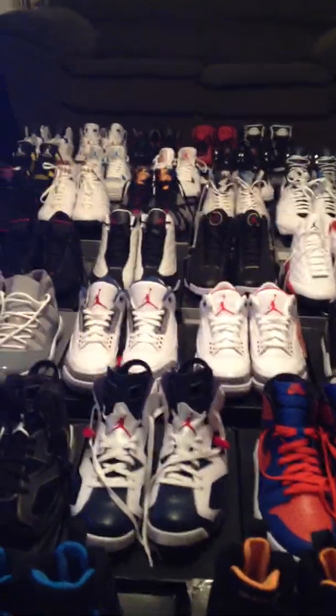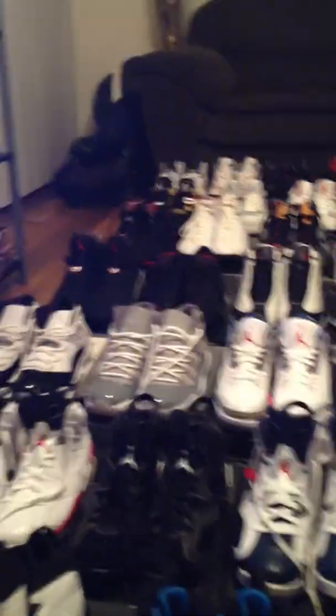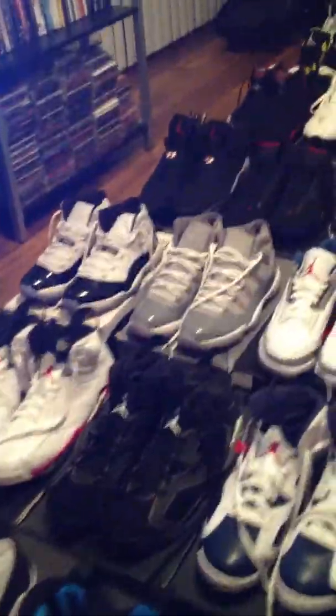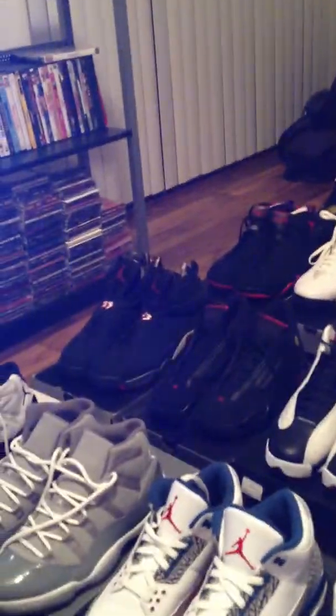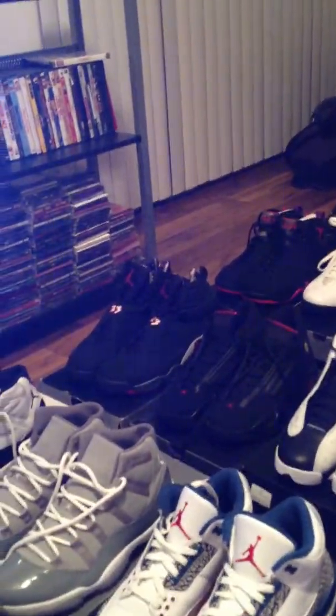Got the Threes back there. Elevens — Cool Gray Elevens, Concordes. Playoff Eights.